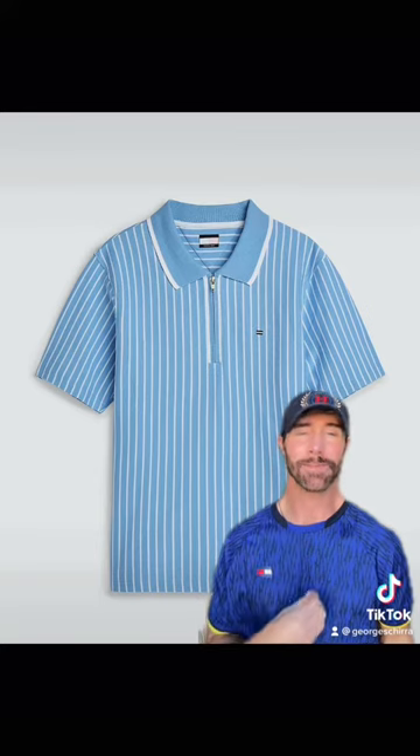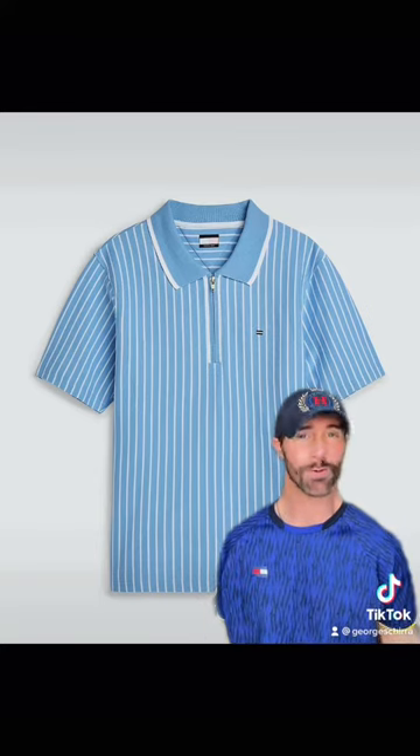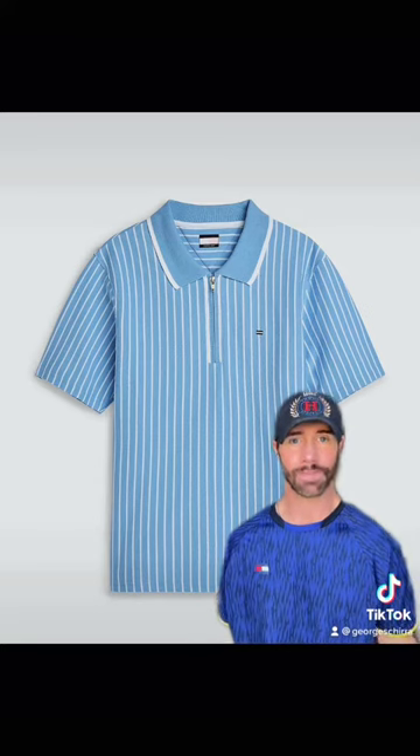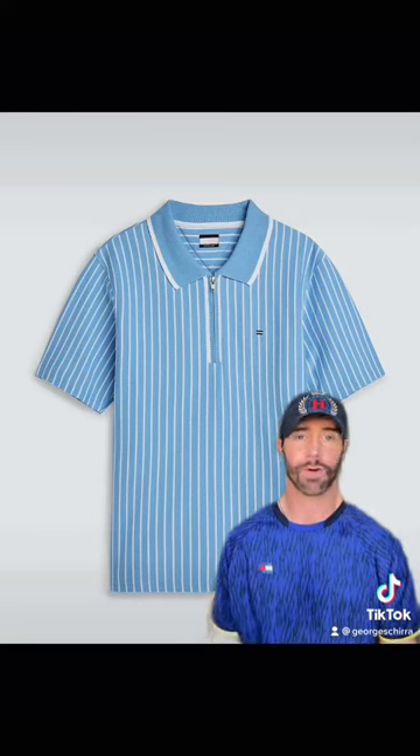Polo with a zipper — this zips instead of buttons. Pretty cool, different, outside the box. It's sporty but at the same time looks preppy and fun. And it's a powder blue, which is my favorite color.